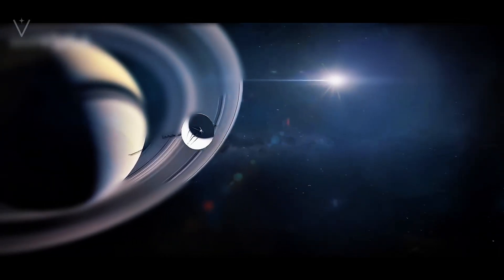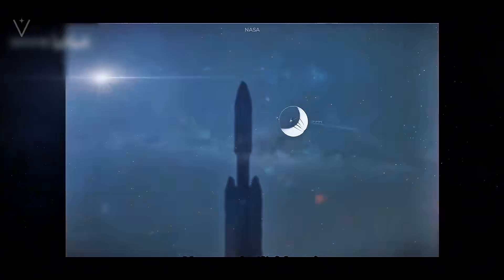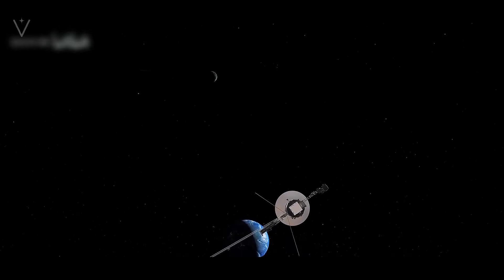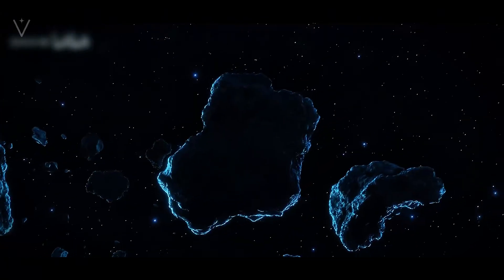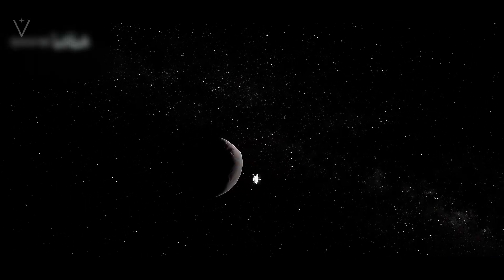At the heart of Voyager 1's success is an ingenious blend of advanced engineering and precise astronomical calculations. The spacecraft was equipped with three nuclear batteries that have provided a reliable power source for decades, ensuring its instruments and communication systems remain operational in the harsh environment of space.